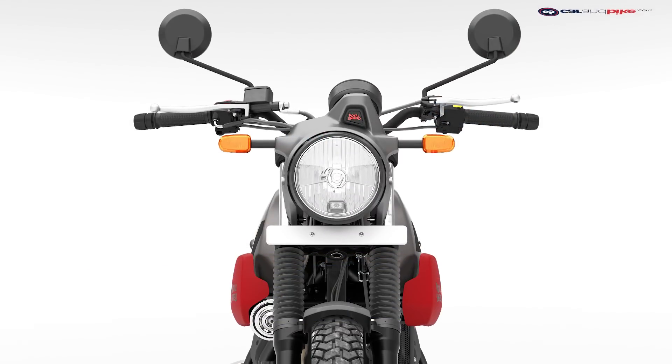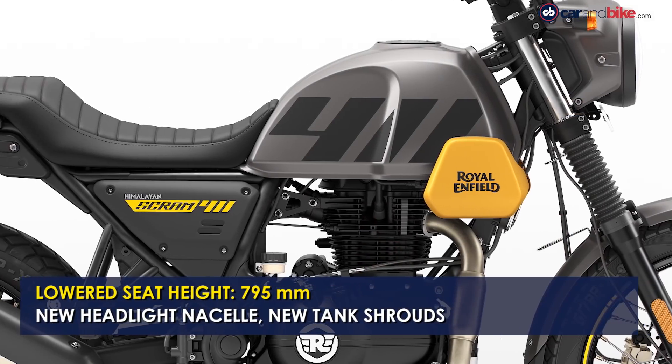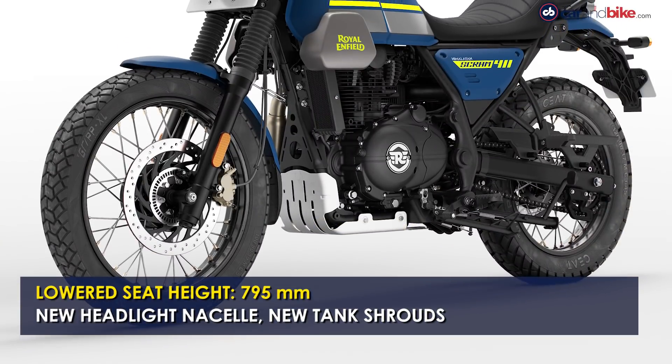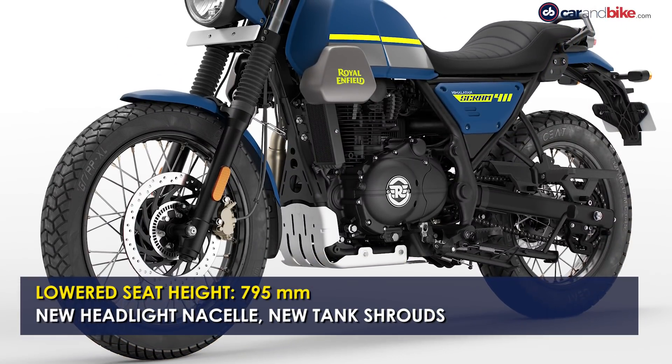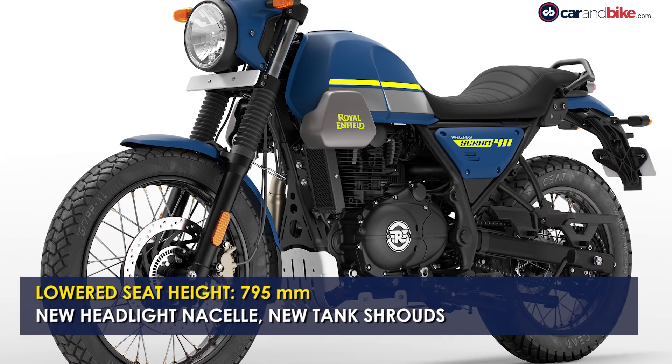Different bits on the Scram 411 include the new headlamp nacelle, tank shrouds around the fuel tank, and a single-piece seat. The seat height is marginally lower at 795mm. The grab rail is also smaller while the ground clearance is down to 200mm.